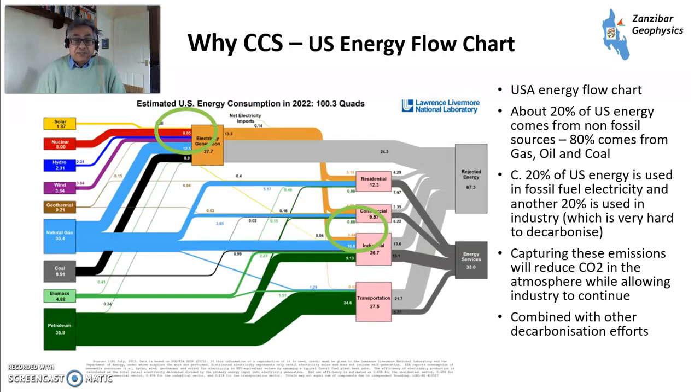So why CCS? About 20% of US energy comes from non-fossil fuels — it's kind of similar in other countries. 80% comes from gas, oil, and coal. Now, the non-fossil part is growing, but it's not growing fast enough, and there are bits that we can't really substitute.